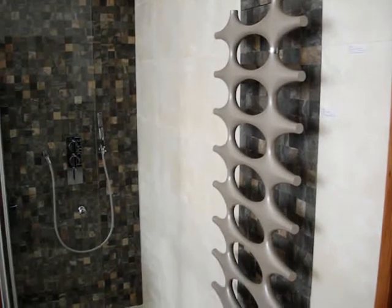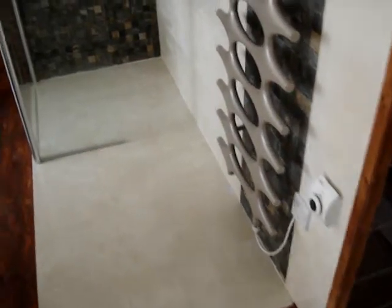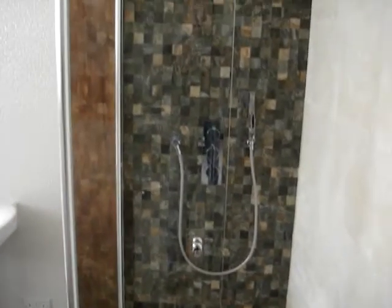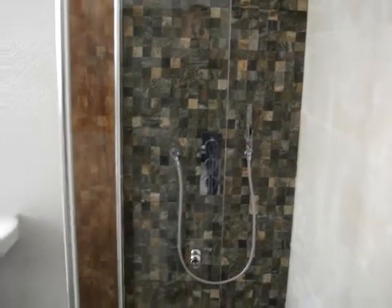Devon Aquatherapy, 01822 616263. Bathroom showroom in Tavistock, Number 4 West Street, opposite Fat Face, next to Specsavers. Bathroom supply, install, service.